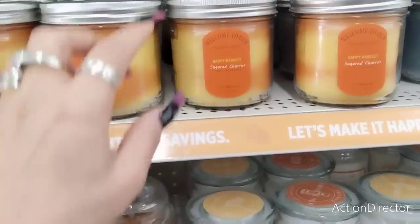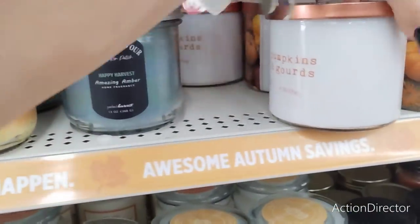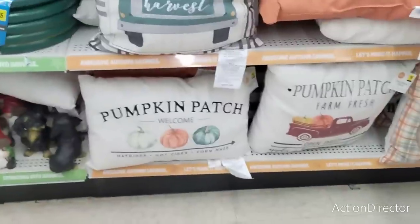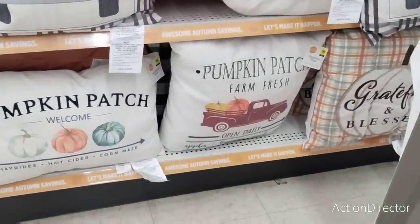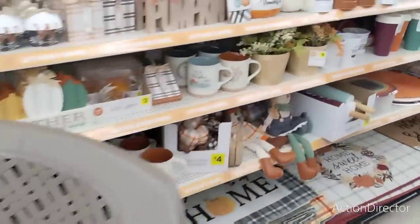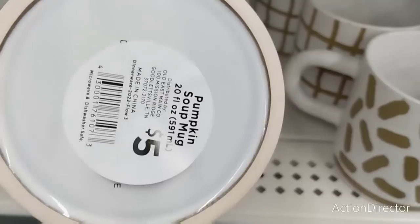Lots of pretty candles — Happy Harvest, Sugared Churros — that's going to be six dollars. Happy Harvest, pumpkins and gourds — a cheaper alternative to Bath and Body. They have a lot of these pillows: Pumpkin Patch, Pumpkin Patch Farm Fresh, Grateful and Blessed with that autumn plaid — these are going to be ten dollars. You can't beat the price.